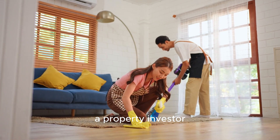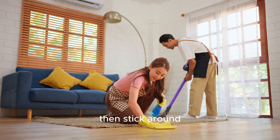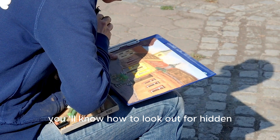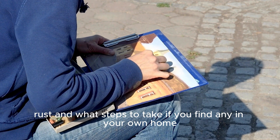So if you're a homeowner, a property investor, or just someone who wants to learn more about home maintenance, then stick around. By the end of this video, you'll know how to look out for hidden rust and what steps to take if you find any in your own home. Let's get started.